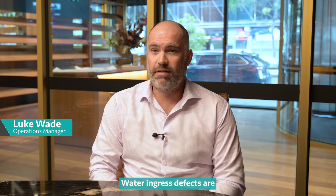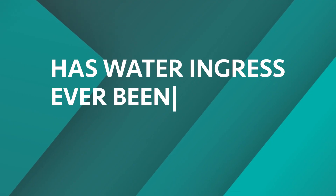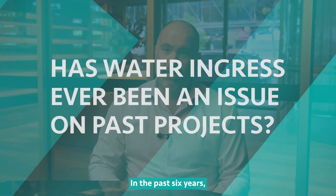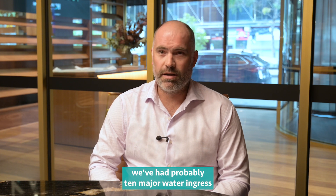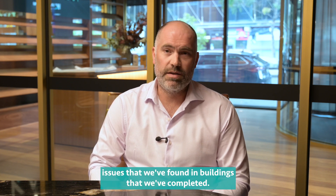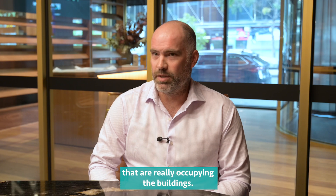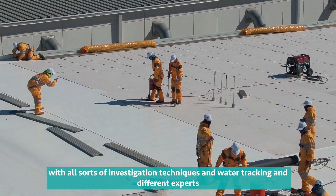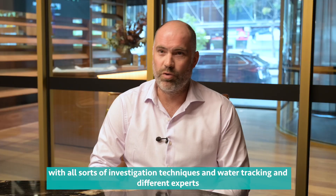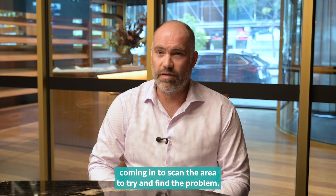Water ingress defects are probably one of the biggest burdens on the construction industry. In the past six years we've had probably 10 major water ingress issues in buildings that we've completed. When I mean major, I mean they're disruptive to the people occupying the buildings, and in some instances it's taken us nearly three months to find the problem, with all sorts of investigation techniques, water tracking, and different experts coming in to scan the area.